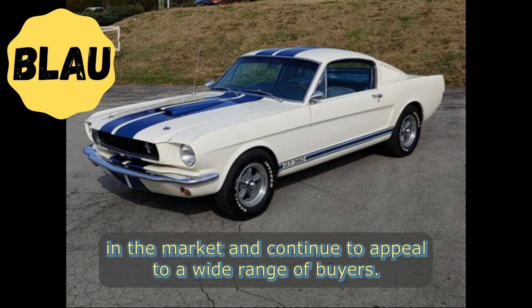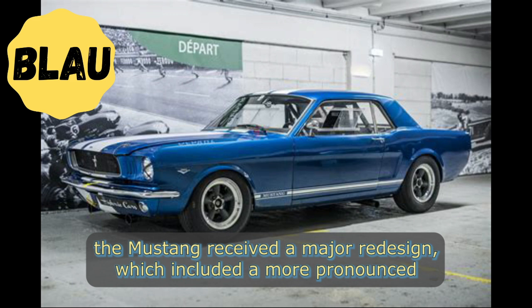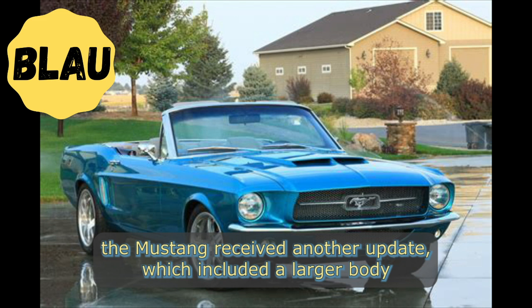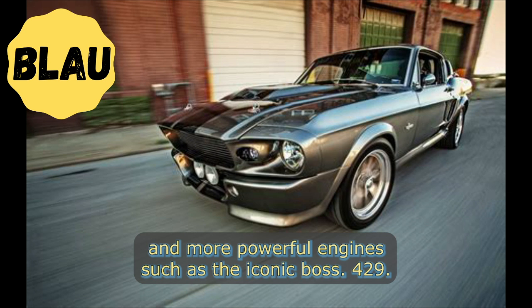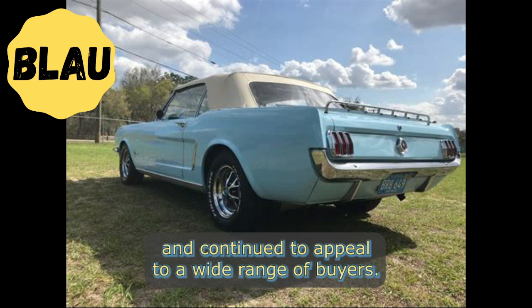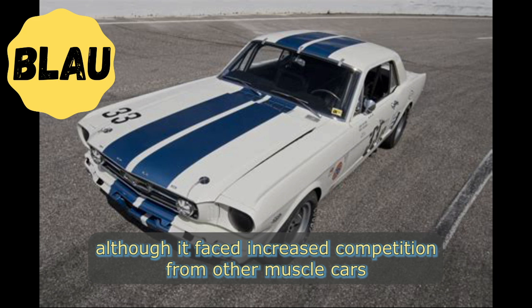In 1966, the Mustang received a major redesign which included a more pronounced grille and longer, more aggressive lines. In 1969, the Mustang received another update which included a larger body and more powerful engines, such as the iconic Boss 429. These updates helped the Mustang remain competitive in the market and continued to appeal to a wide range of buyers.